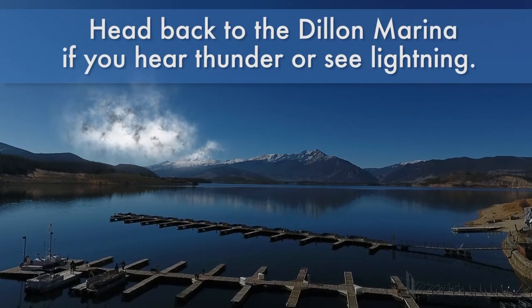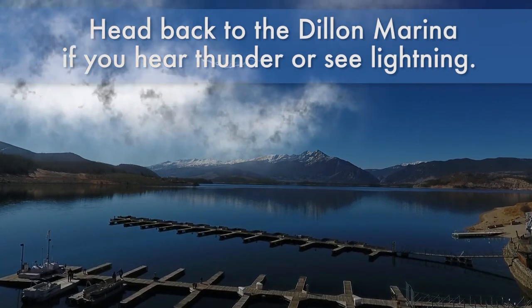Storms move in quickly in the high country. Head back to the Dillon marina if you hear thunder or see lightning.